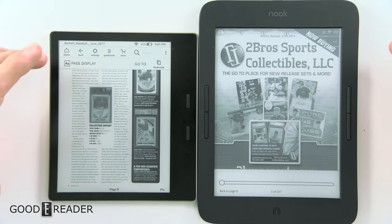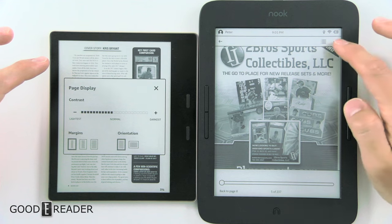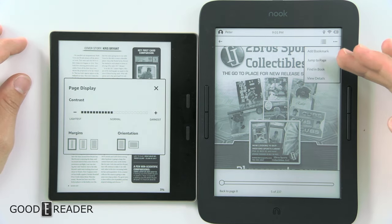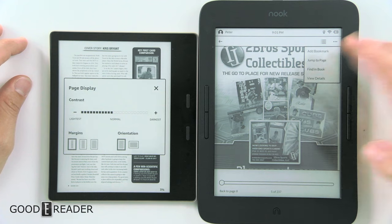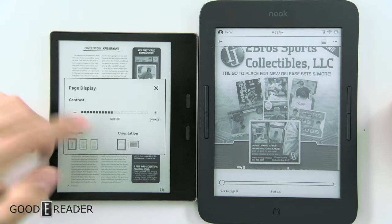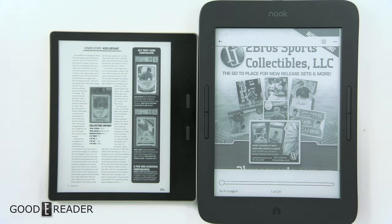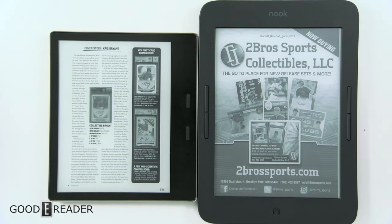There aren't many ways to change the experience on either. You do have some buttons up top, but it's just add, bookmark, jump to page, find a book, view details. On the Amazon, you have contrast, margins, and orientation. That's basically it, but again, you're not really buying these for PDFs, although they can do it.